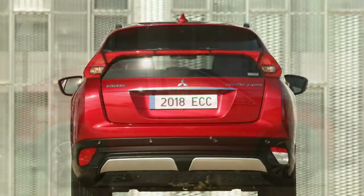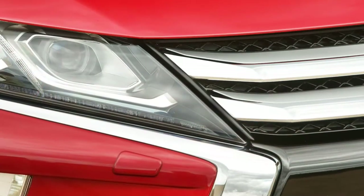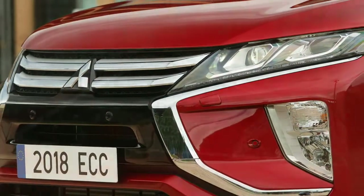The novel element is a liftgate with two separate glass parts, allowing a rakish roofline without impinging on rear seat practicality. This makes for a rear aspect reminiscent of the Toyota Prius or, less charitably, the Pontiac Aztek.